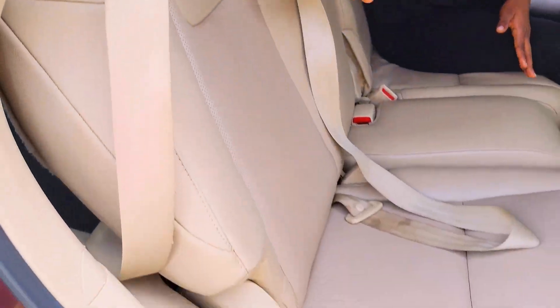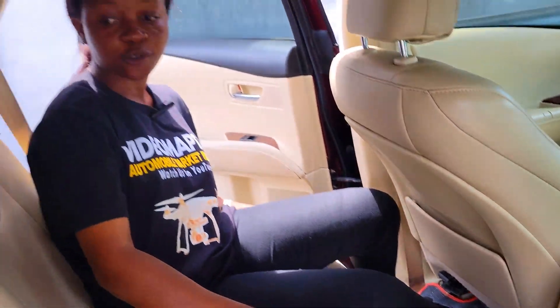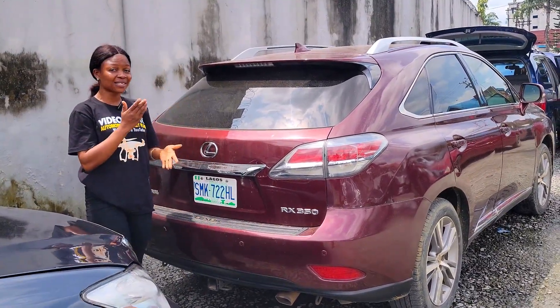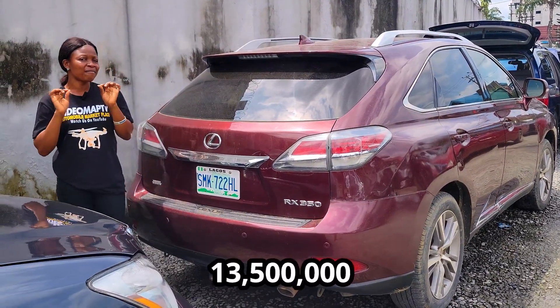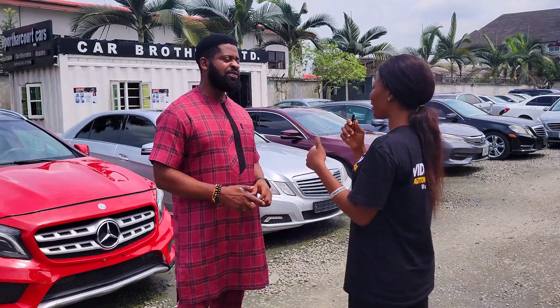Take a look at the beautiful back seat interior. It has three headrests; the seat is made of leather material. It has back AC vents and the legroom is very spacious. This is the 2015 model and the price is 13.5 million, slightly negotiable.